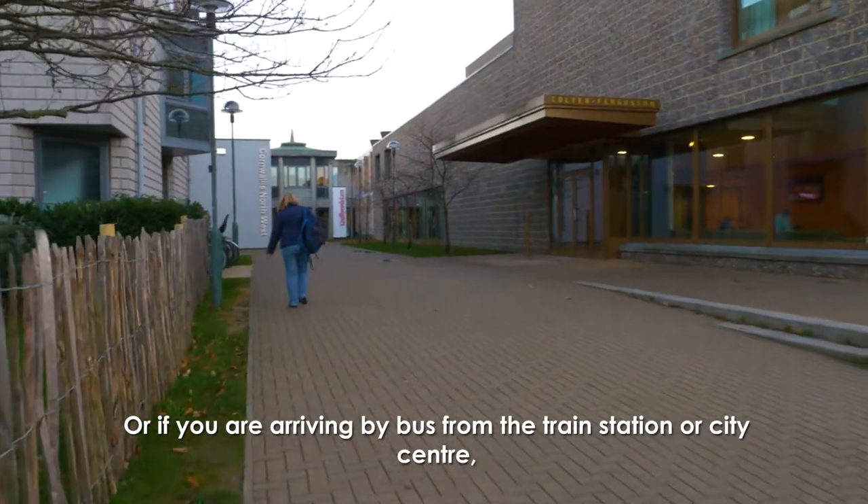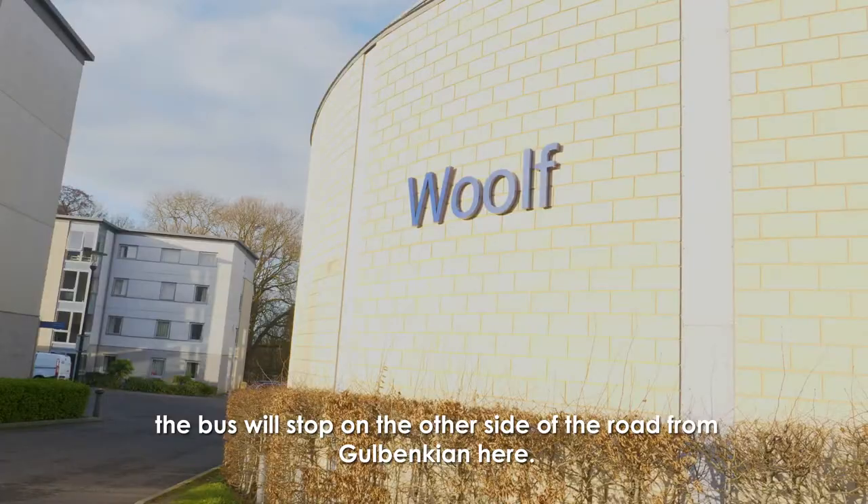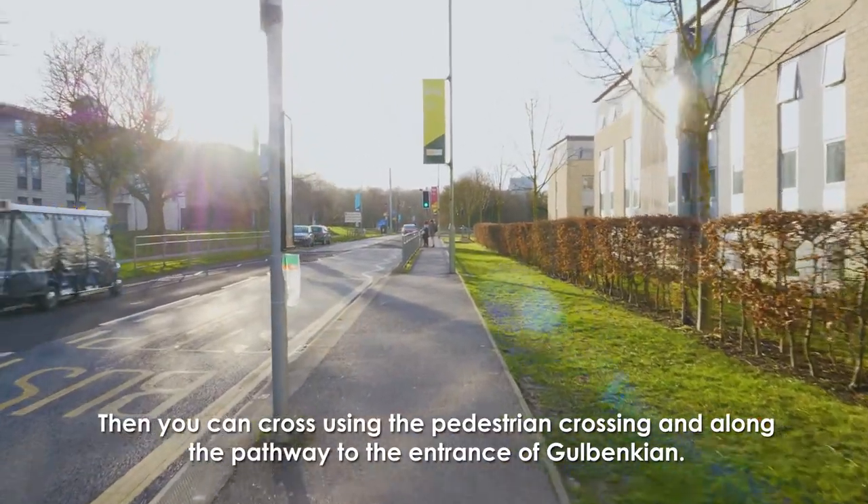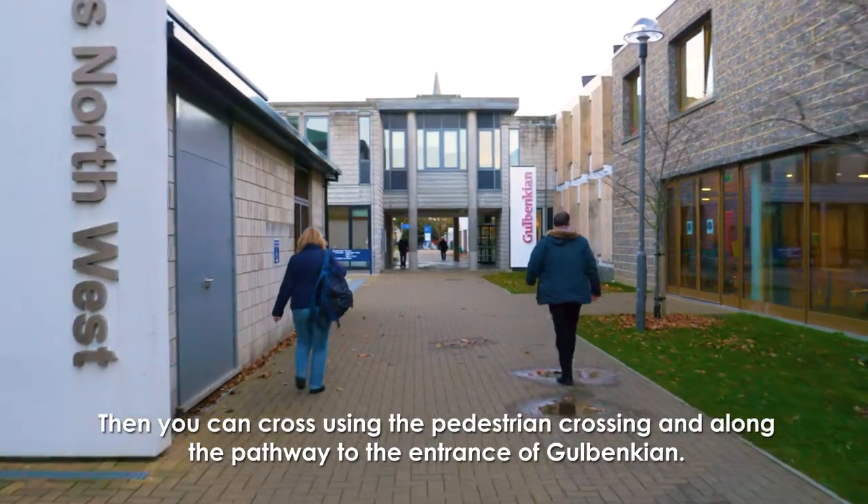If you are arriving by bus from the train station or city centre, the bus will stop on the other side of the road from Galbenkian. Then you can cross using the pedestrian crossing and along the pathway to the entrance of Galbenkian.